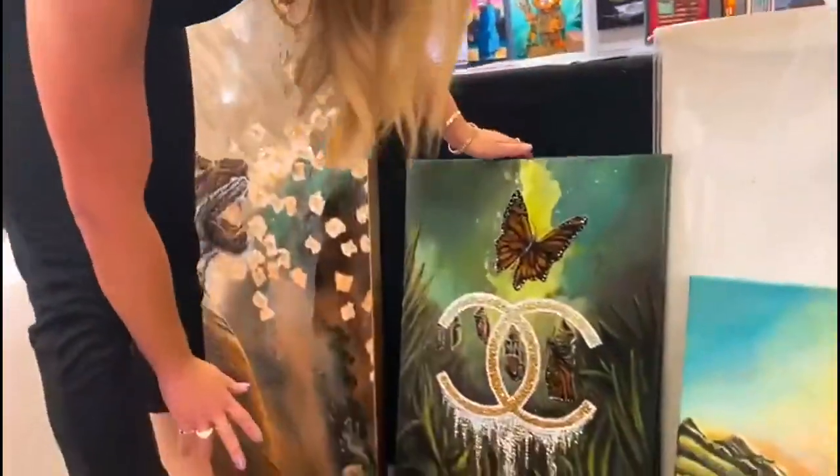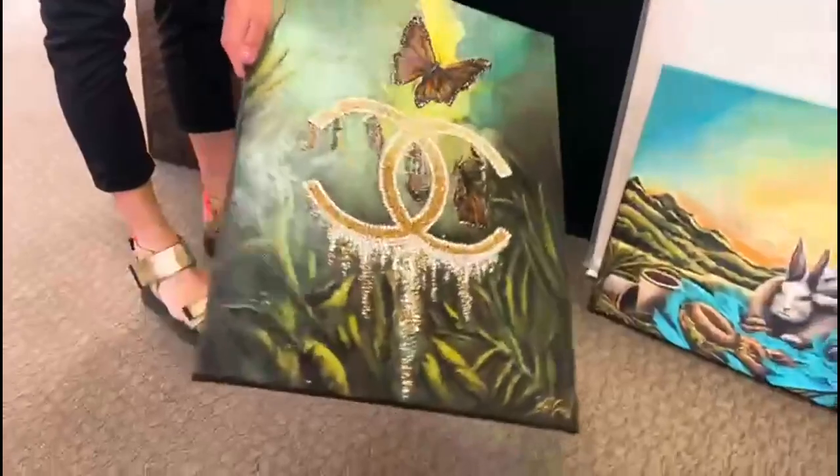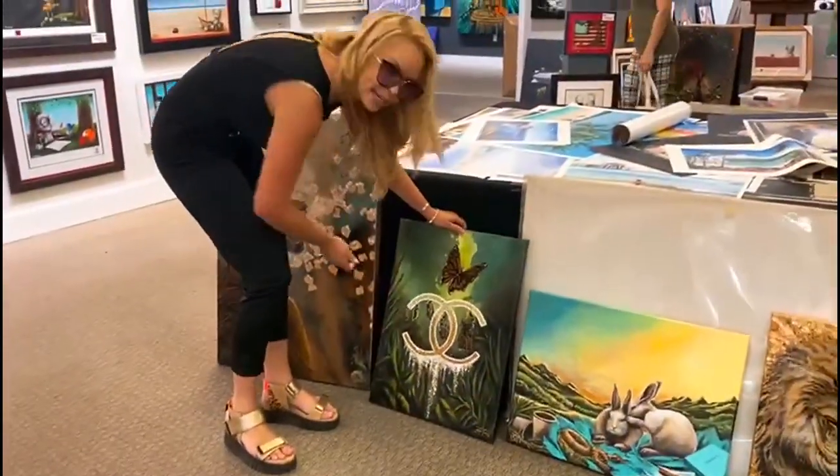And my Cocoon Chanel — I love this one. It's kind of shiny and sparkly, just how I like it.